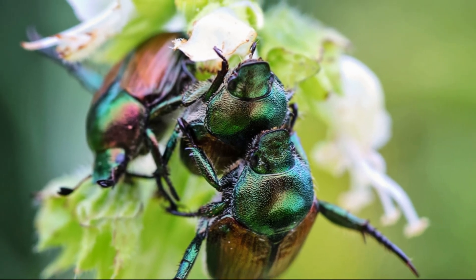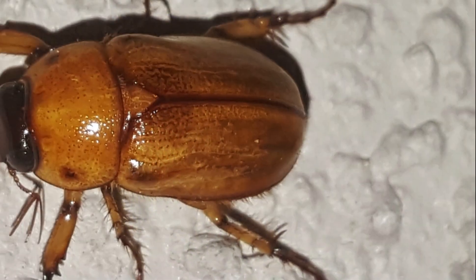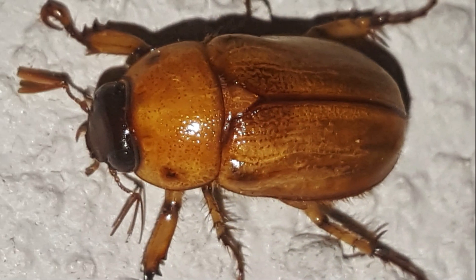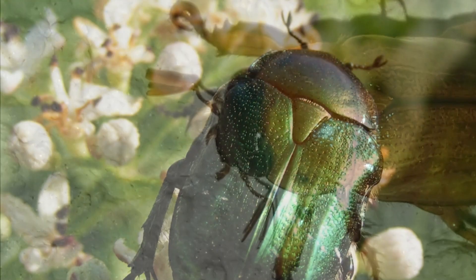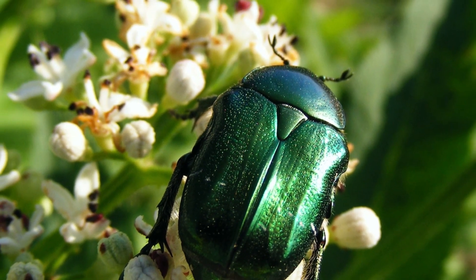They spend up to three years in the ground as larvae. Adults are about an inch or shorter, with a hard brown or black casing and wings. They hide in trees during the day, but at dusk they swarm and are attracted to light. It's also when they are actively feeding on trees and bushes.